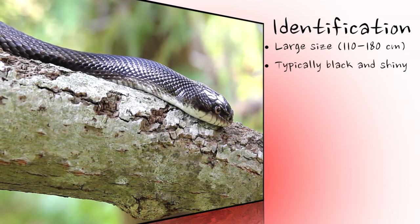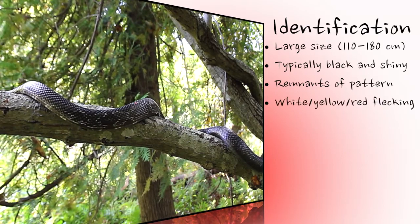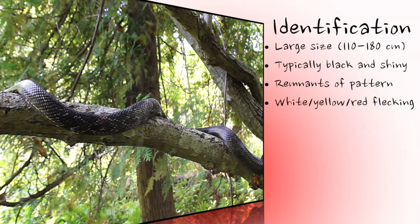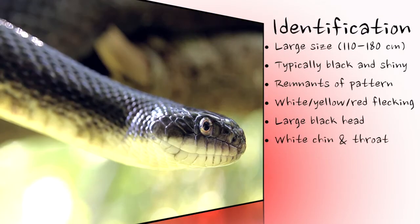An indication of the blotched juvenile pattern is often retained into adulthood and may be visible throughout life. There may be white, yellow, or even red flecking between the scales. The head is large and distinct, and is black on top with white on the mouth, chin, and throat.